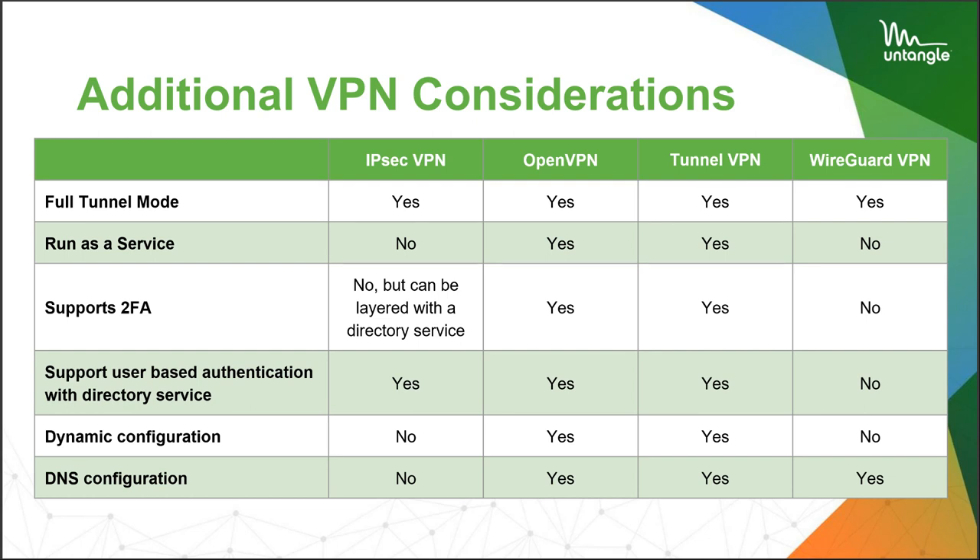Some additional considerations: do you need full tunnel mode? Do you need two-factor authentication? Do you need dynamic configuration? TunnelVPN is kind of the most flexible we have. It requires a client from OpenVPN or another provider, so things can get slow sometimes, but it's a really cool little service. Here at my house, I used to use it to send PlayStation traffic out of the tunnel because it was connected to my bank account. At a business, you could do similar things with POS machines.